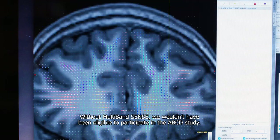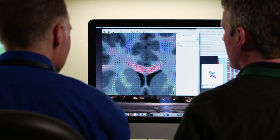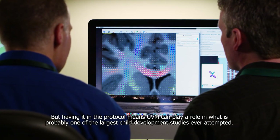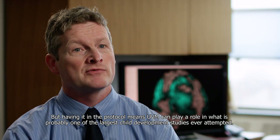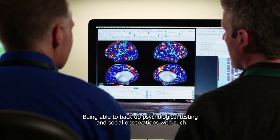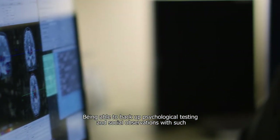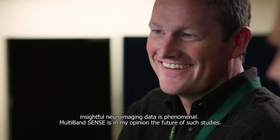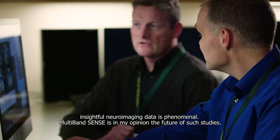Without multiband SENSE we wouldn't have been eligible to participate in the ABCD study, but having it in the protocol means UVM can play a role in what is probably one of the largest child development studies ever attempted. Being able to back up psychological testing and social observations with such insightful neuroimaging data is phenomenal. Multiband SENSE is, in my opinion, the future of such studies.